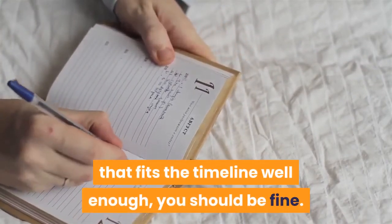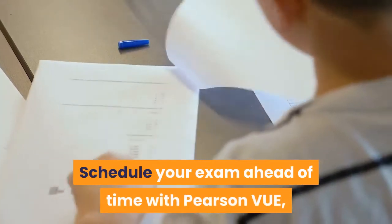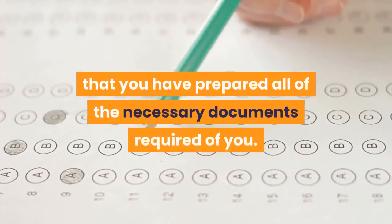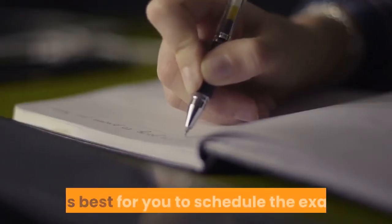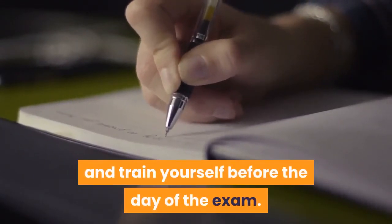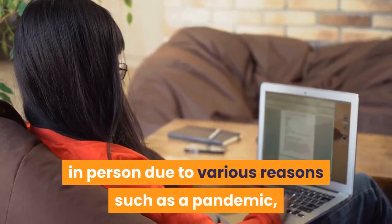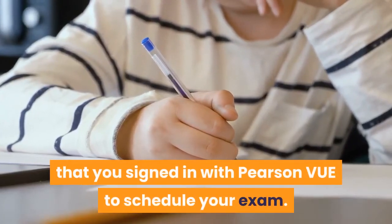Step 5: Schedule and take your exam with Pearson VUE. Schedule your exam ahead of time with Pearson VUE, which is the accredited testing partner of Cisco for the CCNA exam. Sign in to Pearson VUE's website, decide which exam to take, prepare all necessary documents, and pay using a valid payment method. It is best to schedule the exam before you even begin preparing so you have enough time to study and train before the testing day. If you are unable to take the exam in person due to reasons such as a pandemic, Pearson VUE offers an online option.